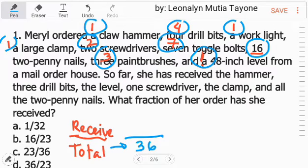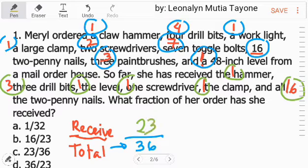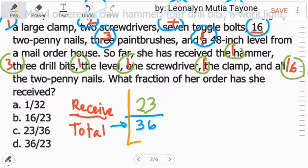Next, the items she received: 1 hammer, 3 drill bits, 1 level, 1 screwdriver, 1 clamp, and all 16 penny nails. How many penny nails? 16. Adding: 1+3+1+1+1=7, and 7 plus 16 is 23. So, what fraction of her order has she received? The answer is 23 over 36, Letter C.